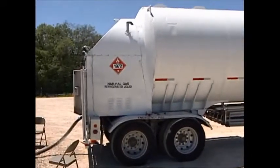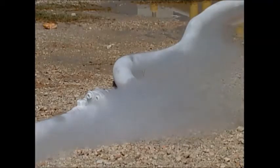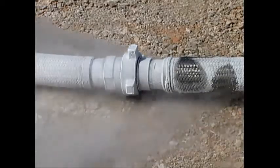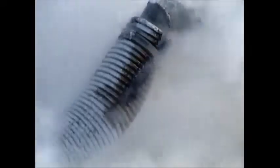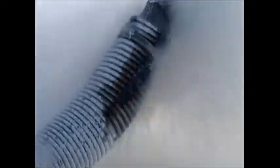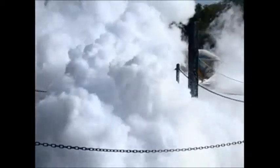LNG is a cryogenic liquid, 83 to 99 percent methane, with a boiling point of minus 164 degrees centigrade. It expands 620 times during the liquid-to-vapour phase. Spilled liquid vaporises rapidly, condensing water vapour in the air to give a characteristic white vapour cloud. As the vapour warms it rises and becomes invisible, mixing with air until it becomes potentially flammable at between 5 and 15 percent by volume.